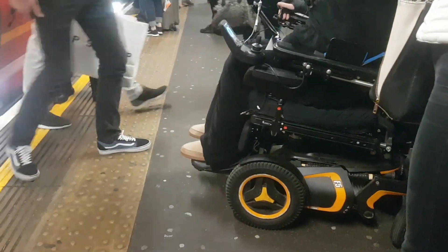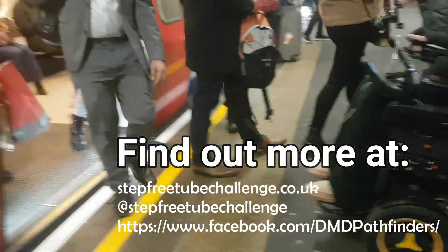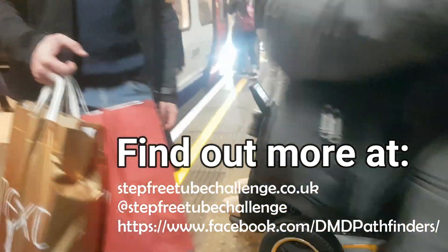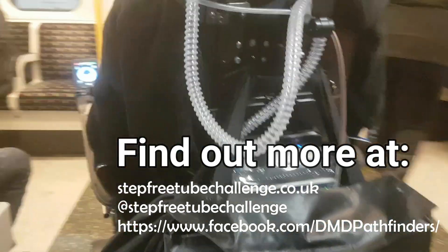So yeah, we'll see how we do. If you'd like to find out more about the Step-Free Tube Challenge and how you can support us, please get in touch online and on social media using the links provided. Thank you, thanks for listening.